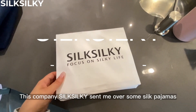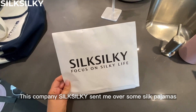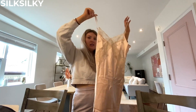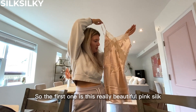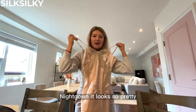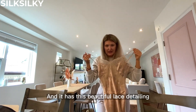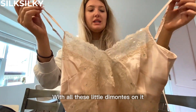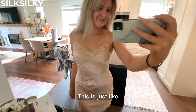This company Silk Silky sent me over some silk pajamas, so obviously I'm gonna pack a pair of those. The first one is this really beautiful pink silk nightgown — it looks so pretty and it has this beautiful lace detailing with all these little diamantes on it.